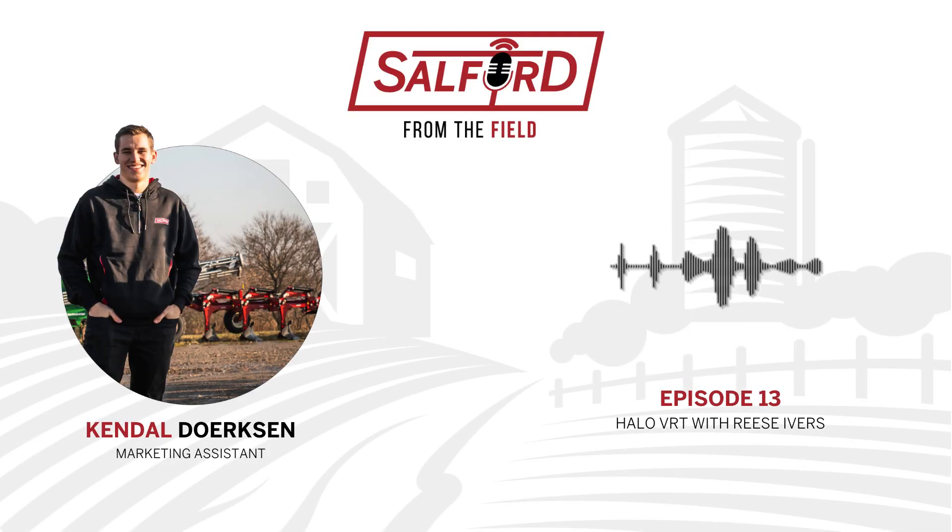Welcome back to another episode of Salford's From the Field podcast. I'm your host Kendall Dirksen. Spring is in the air and my Twitter feed is filling up with photos of farmers hitting the fields. Last year I was able to take over some rented ground on my family farm in southern Ontario, and I grew my first crop of soybeans. This year I'll be growing my first corn crop as well as adding some more acreage — super excited to see what this season has in store.